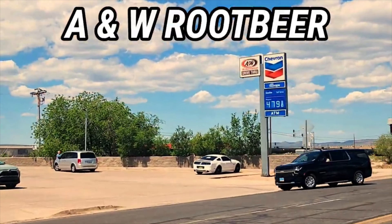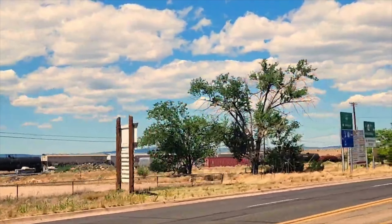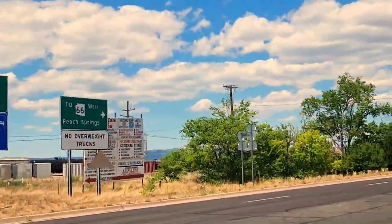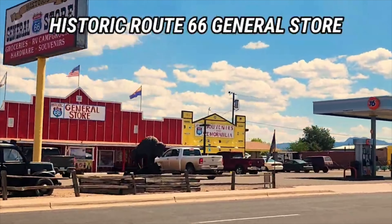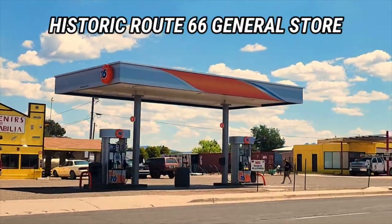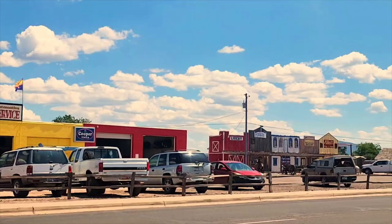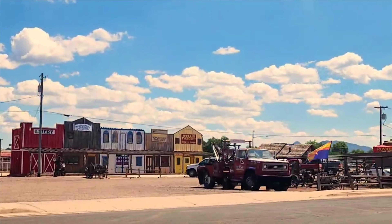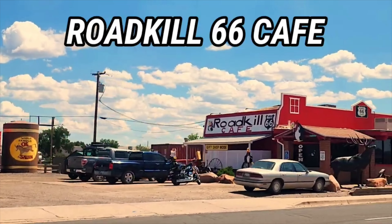One thing that's really neat about this town is Angel Delgadillo went ahead and led to it becoming the birthplace of Historic Route 66. Which basically means that they were able to get a historical designation. This is the Historic Route 66 General Store we're passing. That designation was basically the revitalization of Route 66, and it was the start of it here across the country.